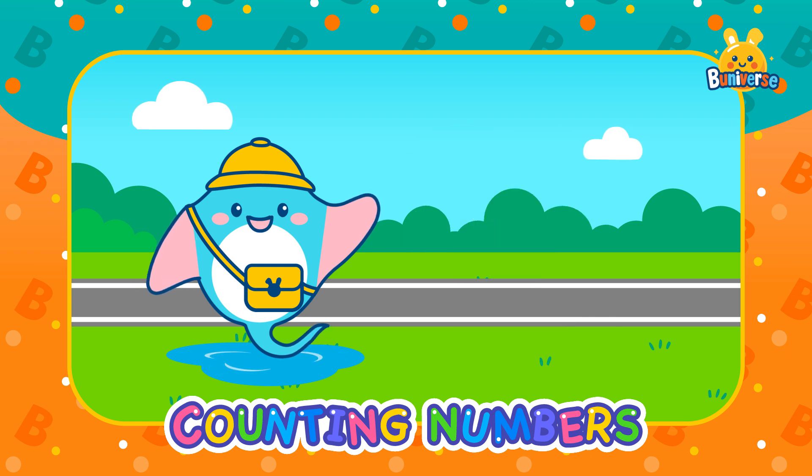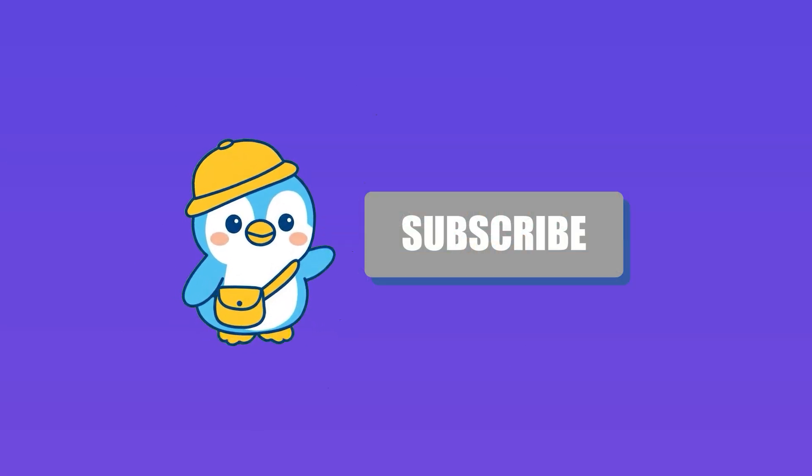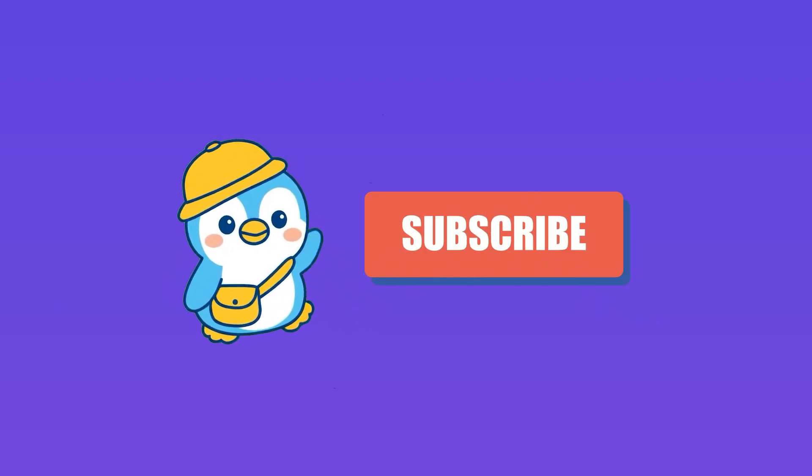Thank you little explorers! Let's keep learning and discovering — see you next time! Hi friends, hope you enjoyed the video. Don't forget to click the subscribe button. See you!